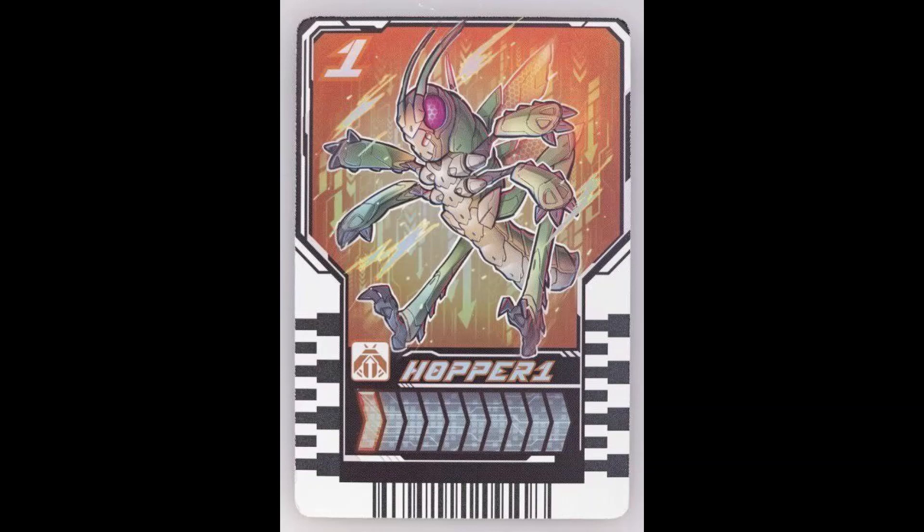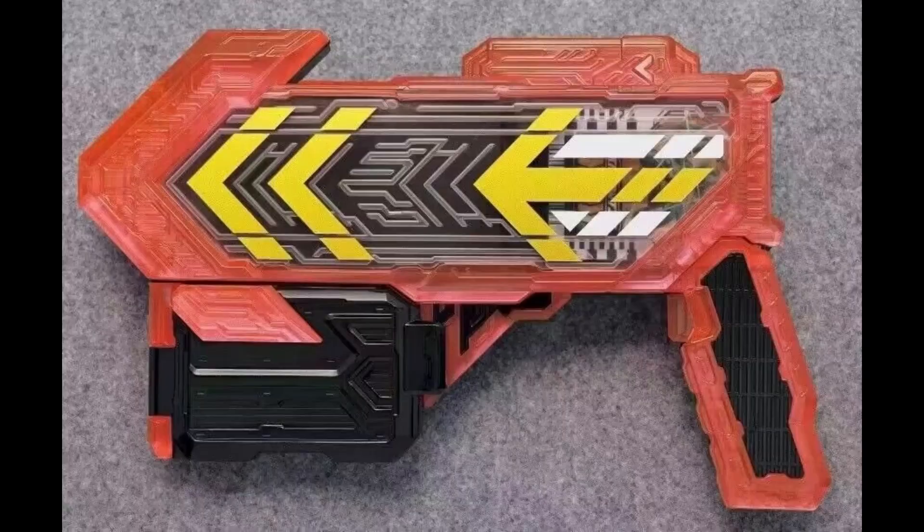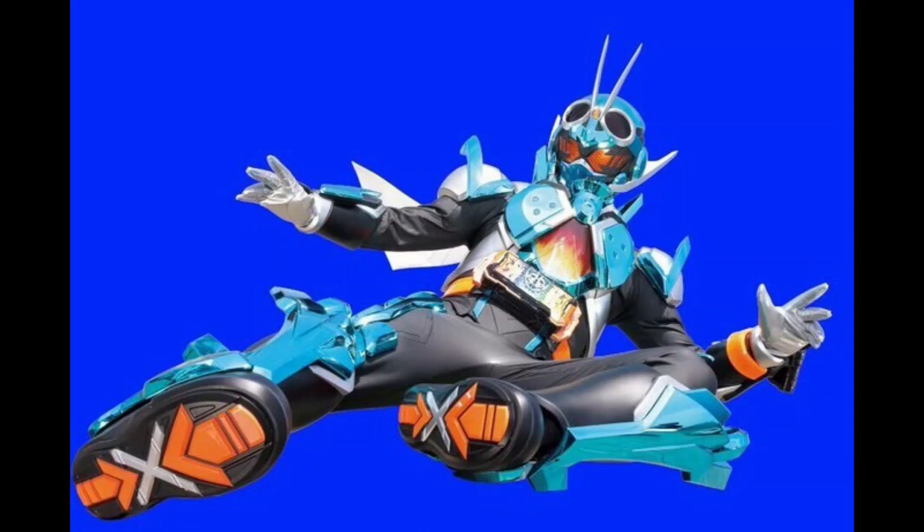The only three type distinctions we really know of so far are bug, humanoid, and vehicle. As for whether the arrow direction on the card means anything, we can only speculate. The second item on the list is called the Gotchard Super Trigger. There's no way of knowing for certain what it is — it could be a weapon, though there's a lot of speculation it's a power-up item, and I'll get more into that in the rumors section.